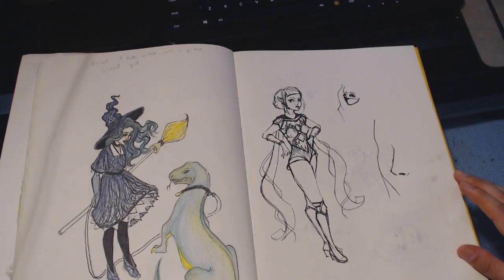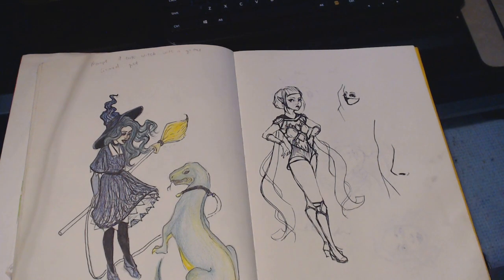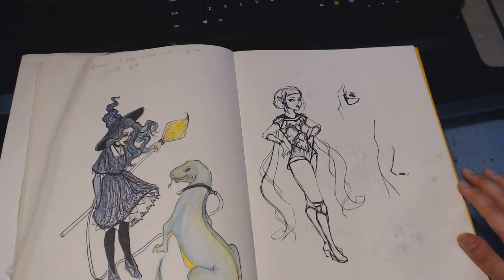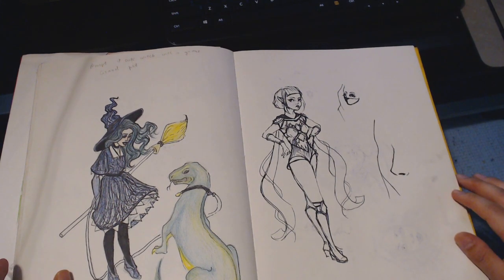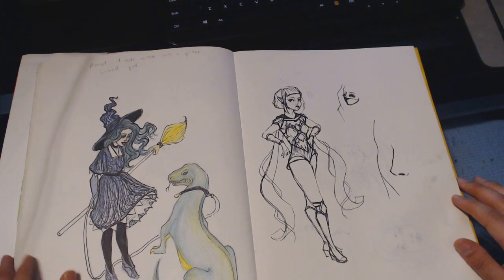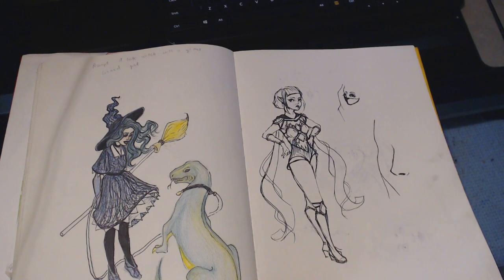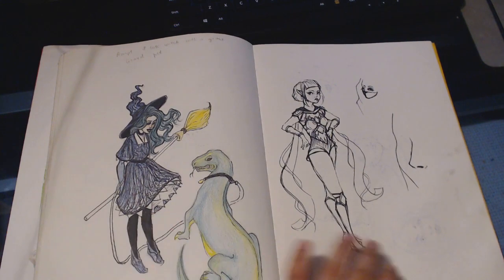Some more little figure studies. This was a random prompt — I think it was a cute witch with a giant lizard pet. I'm not particularly happy with it. I don't really use colored pencils for finished illustrations too much. I tried and I'm not very happy — the color looks like regular school kids made it, not the school kids who are really good at drawing.